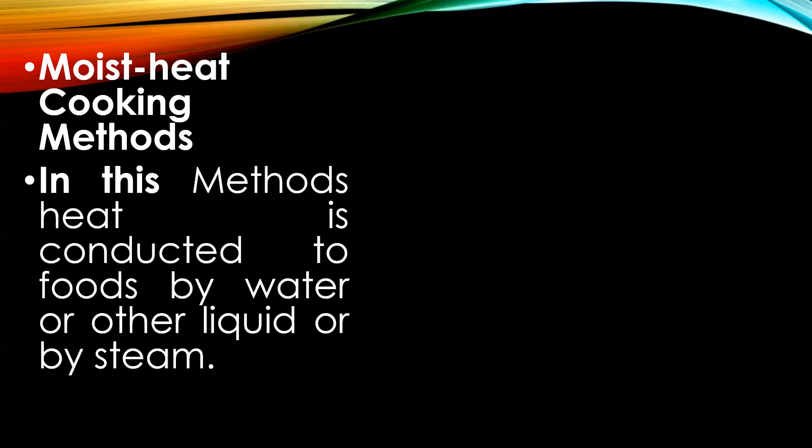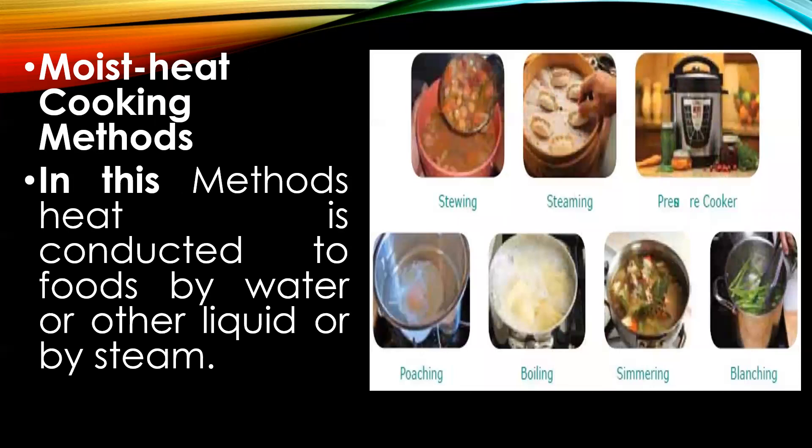The next term is moist heat cooking methods. In this method, heat is conducted to foods by use of water or other liquids or by their steam. The cooking methods include boiling, stewing, poaching, steaming, simmering, simmering applied in a pressure cooker, and a few preparation techniques like blanching and refreshing.